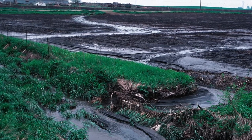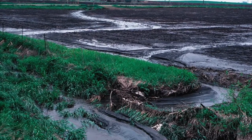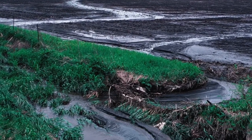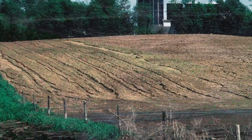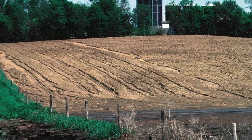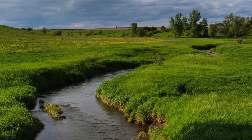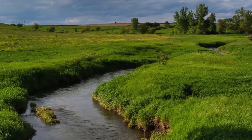Runoff water from heavy rains works its way to the bottom of slopes through natural depressions, or channels, that have formed over time. If these natural drainage ways are continually cultivated, the soil becomes vulnerable to erosion. This puts sediment into our rivers and streams, removing precious topsoil from our land.